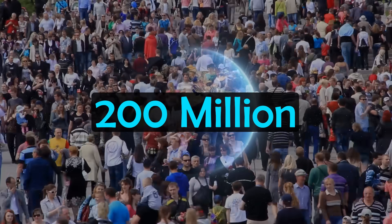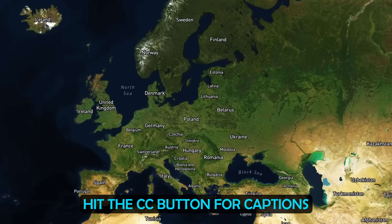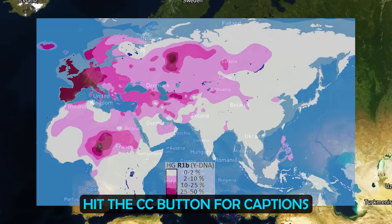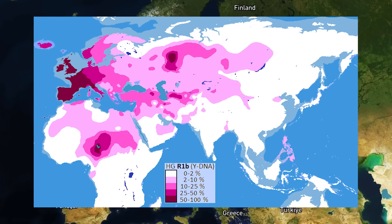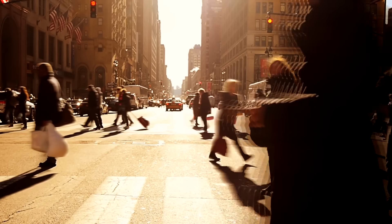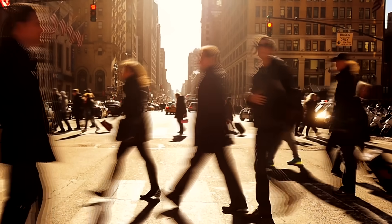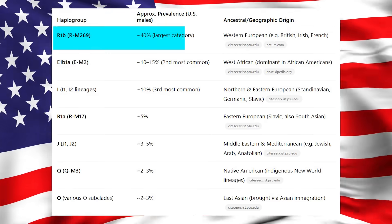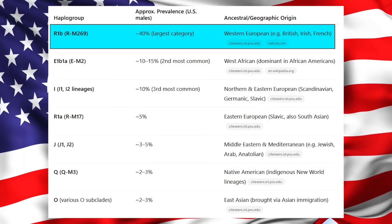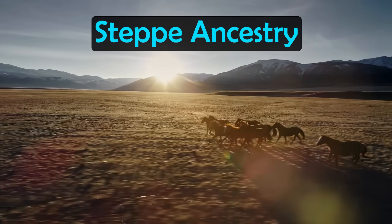Around 200 million men across the world have the Y-DNA haplogroup R1b. It is the most common Y-DNA lineage in Western Europe today, accounting for the paternal ancestry of over 110 million men. It is also very common in men of European ancestry who live across the world. In the US, for example, R1b is the most common Y-DNA haplogroup, as you can see in this table.